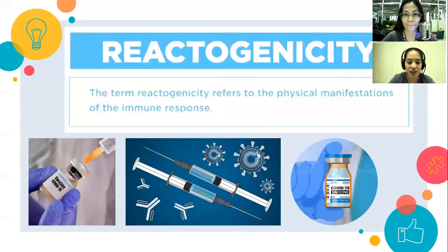Reactogenicity — this term from clinical trials refers to the property of a vaccine of being able to produce common or expected adverse reactions — the expected reactions a body may experience once vaccinated.